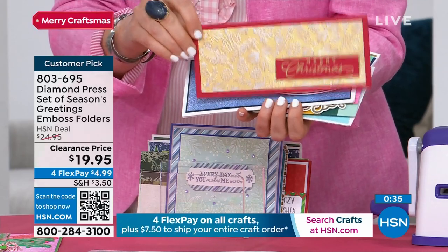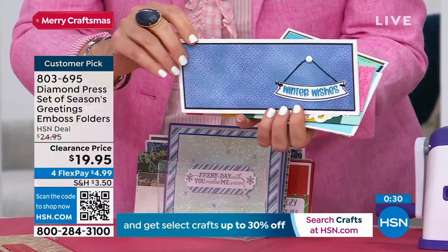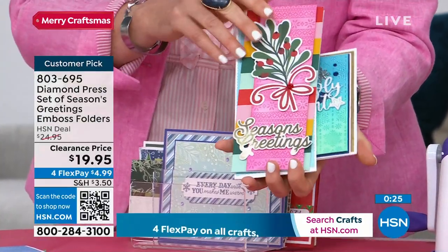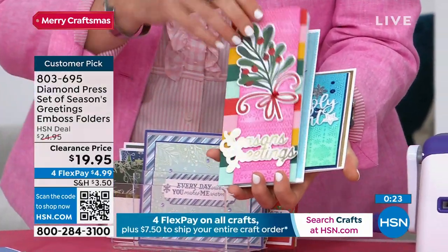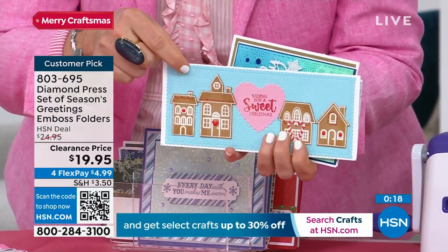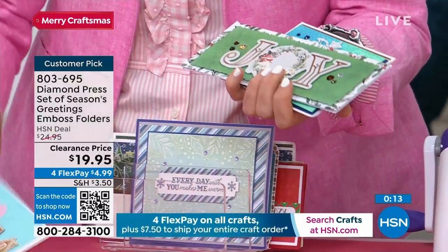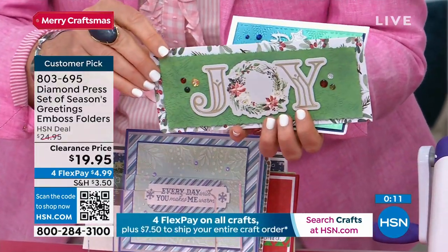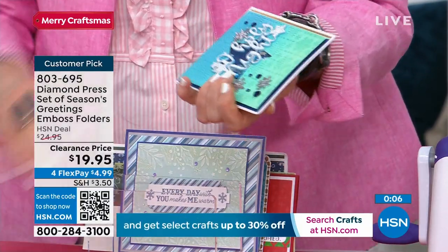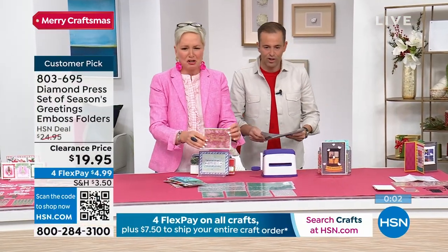You'd pay $6 or $7 for this card at retail — it's a piece of red cardstock and a piece of gold metallic cardstock. That's the great thing about Diamond Press — we want you to use your stash. We want you to use up the paper you've got. All you need is the little extra zhuzh, and that's what this set gives you, because it takes your cards to a whole other level. It's so luxurious and so rich, and it's stuff you already have in your stash.